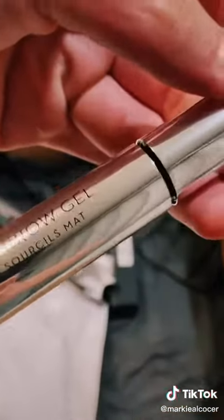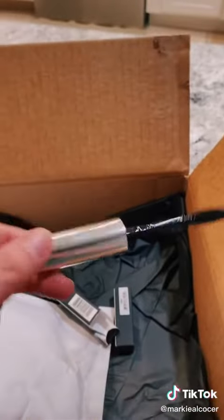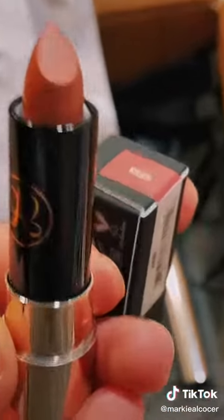Last but not least, clear brow gel. This one feels really cheap — I wanted to say that, it feels really cheap. Then we have 'Kiss' and 'Dead Roses' — this is Kiss.